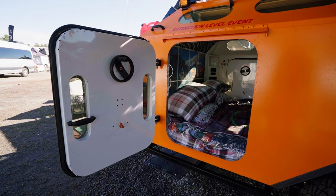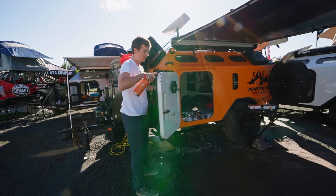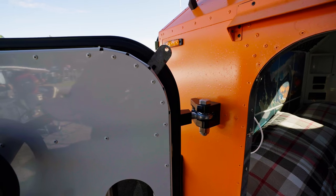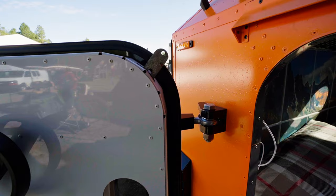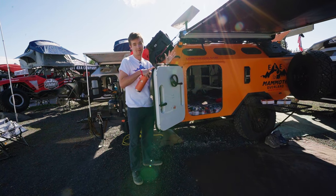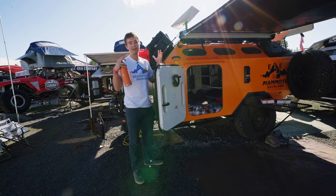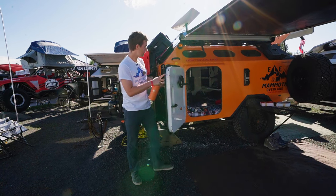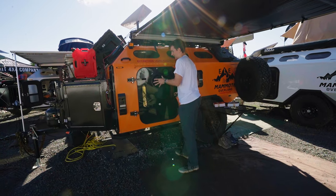A big feature compared to our older models is we've got these submarine doors, which have a pin at each corner to fully seal in. This whole rig will hold about a quarter PSI of positive pressure, so any contaminants that get in will be blown out through the air filtration system. You can close it up and it's fully sealed.